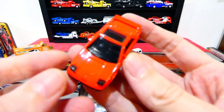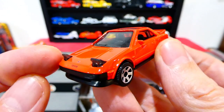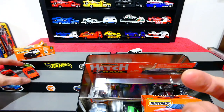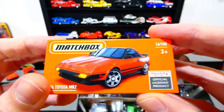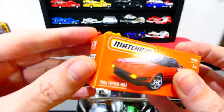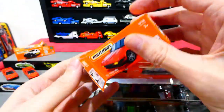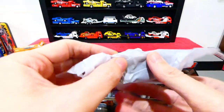Now we have number three — let's see if we can get the right-hand drive versions, because those are the ones I really, really want.